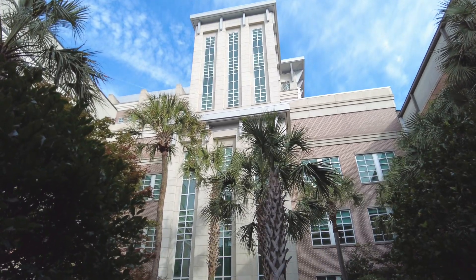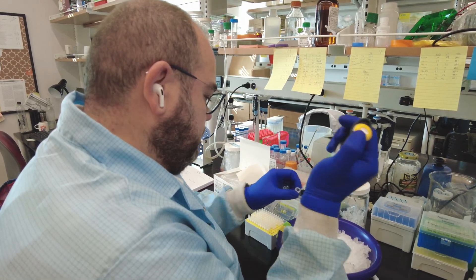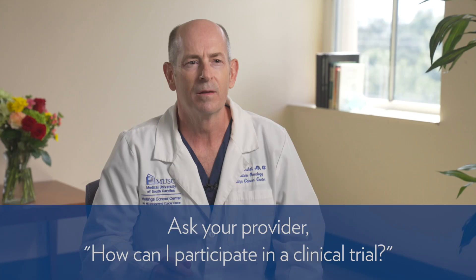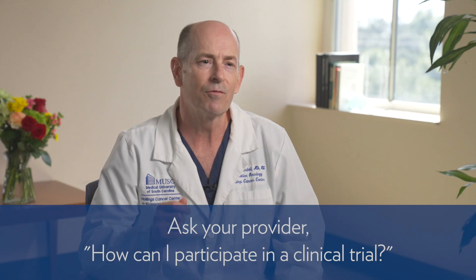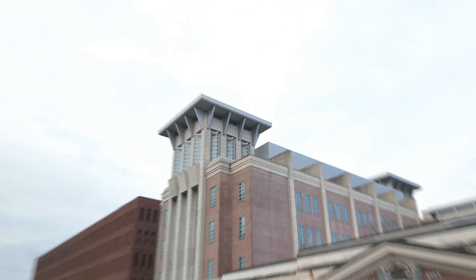At Hollings Cancer Center, we truly believe that the best cancer care comes in the context of a clinical trial. No matter where you get treated, ask your provider: how can I participate in a clinical trial? Because that's how we improve cancer care for ourselves and for our future. If you need more information about how to care for your prostate cancer, reach out to Hollings Cancer Center — we're here to help.